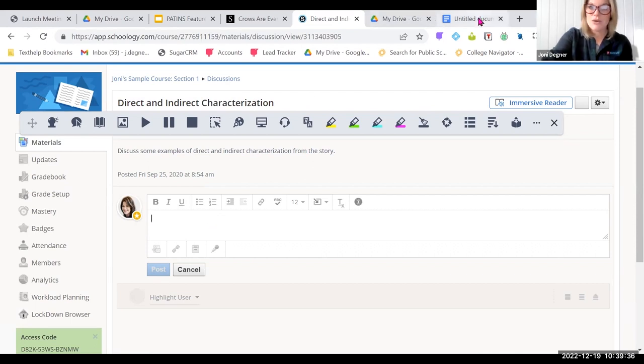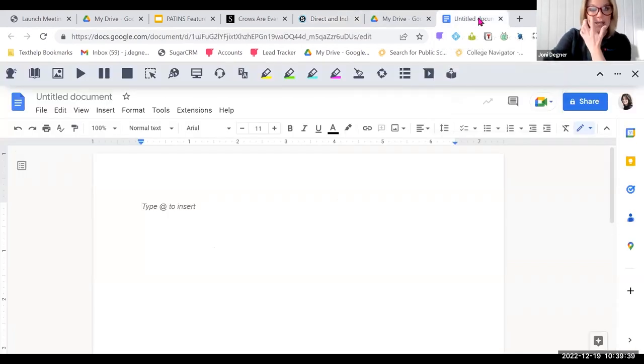Lastly, when learners are in a document or in slides, they have access to all the tools they're accustomed to seeing in the Read&Write toolbar, but they also get access to the voice note feature, which allows them to record questions, record explanations, and submit to teachers using their voice for verbal response or explaining their thinking. Teachers can use this in the same way by dropping voice notes into documents to help activate background information, provide additional instructions, or give feedback.